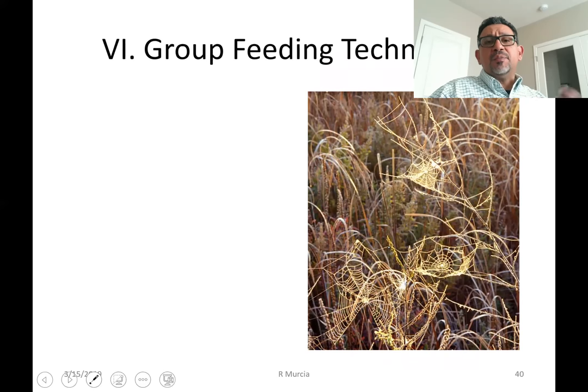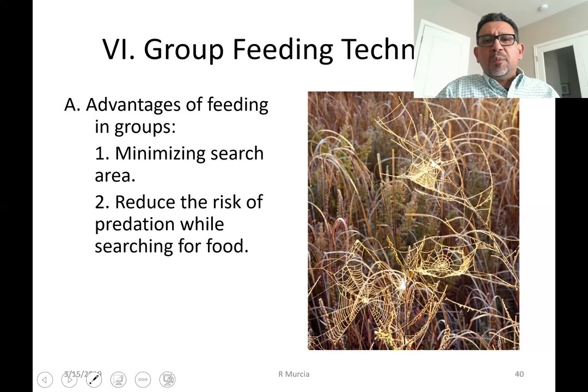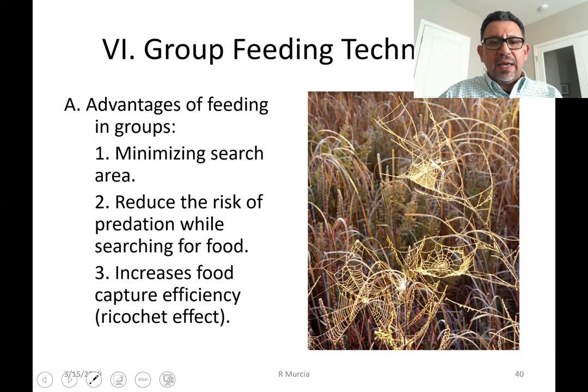Some animals that engage in bulk feeding engage in group feeding, and there are many advantages animals hunting in groups enjoy. There's going to be less area to search as a group, with a faster time and shorter amount of area covered by each individual. There's also going to be a lower risk of predation — even predators could get attacked by something else, but if they're part of a group, they have a lower chance of being killed. It also increases food capture efficiency through a ricochet effect — imagine a group of wild dogs or hyenas chasing prey; if the prey turns in one direction, there's going to be another group of hunters coming from the direction where prey is trying to escape.